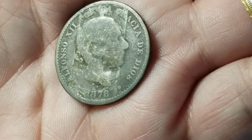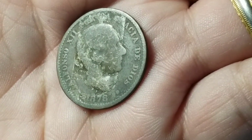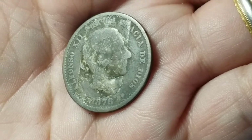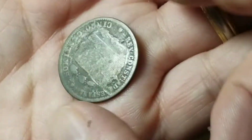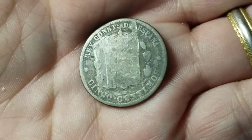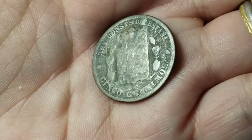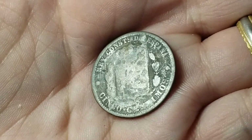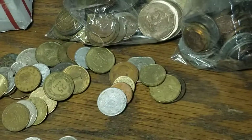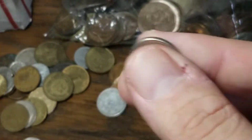That looks old. Every bag so far has had one really old coin that had tape on it, but this one has details that we can actually read. This one is Alfonso XII from 1878. Damage for sure, but might fill a hole in someone's collection. It's going to be 5 centimos. That's better than an average coin you'd see in a lot like this.